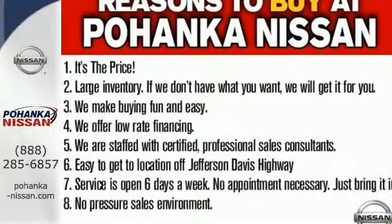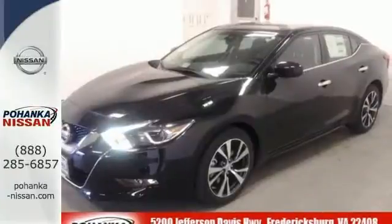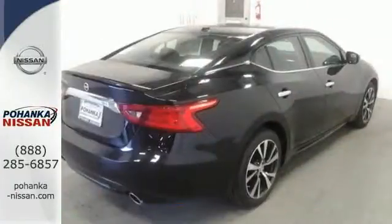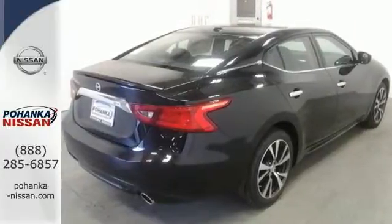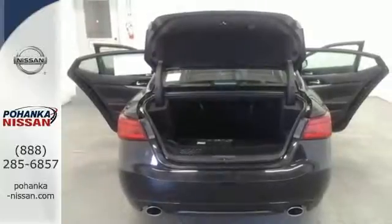The 3.5-liter V6 engine holds 300 horses at the reins and is the right mix of efficiency and power. You'll find the interior roomy and comfortable while you stay ahead of the curve with Nissan Intelligent Key, a hands-free text messaging assistant, Nissan Connect with navigation, and an 8-inch multi-touch control color monitor.